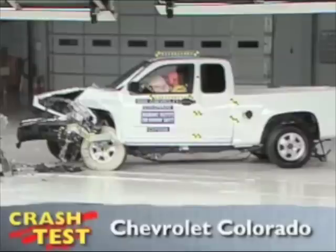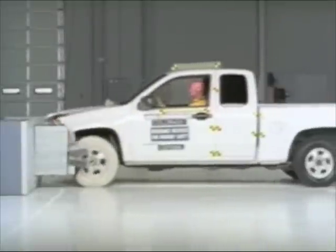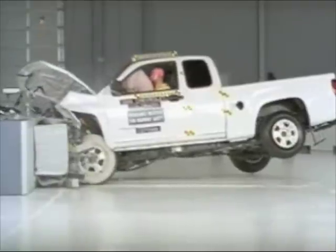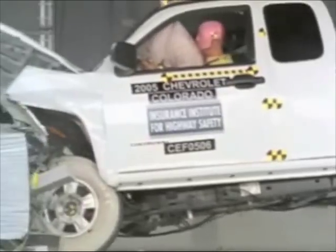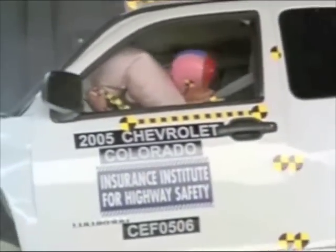That's the Insurance Institute for Highway Safety's front crash of the Chevrolet Colorado. The pickup truck slams into the offset barrier at 40 miles per hour, and the rear wheels lift clear off the ground, but the passenger compartment stays intact. In this closer shot, you can see that the dummy's movement is well controlled. It rebounds into the seat without hitting anything. Measurements taken from the head, neck, and chest indicate a low risk of injury.